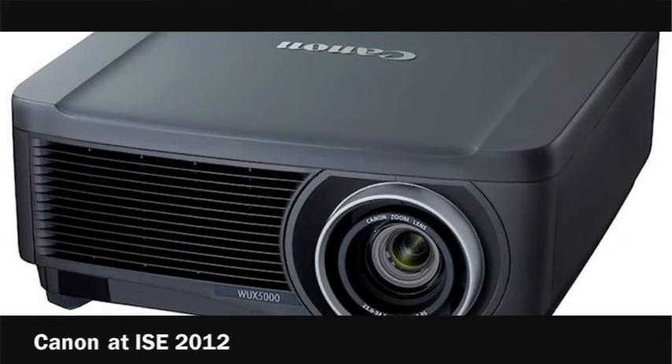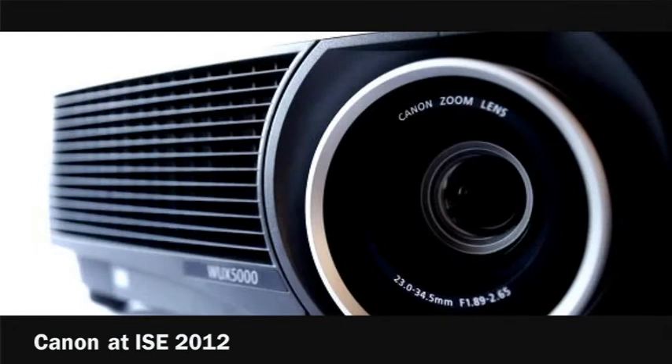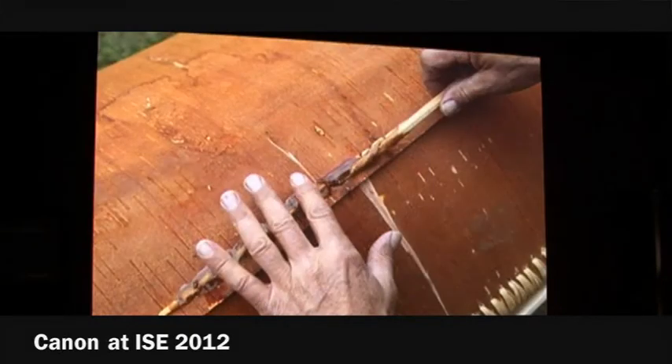So the highlight of the ISE show for you was the launch of the new 5000. What is the particular differentiator about that product? Certainly, both for the WUX 5000 and the WUX 4000, the key strength is the fact that they both use LCOS technology, which makes Canon Z projectors different from any other projector in the professional projector space. They also incorporate Canon lens technology, which delivers unique benefits, including almost no flare and great focus across the whole breadth of the image rather than just in the centre.